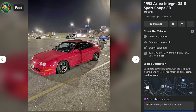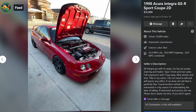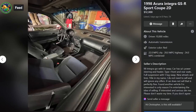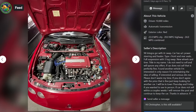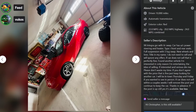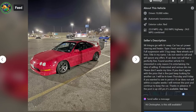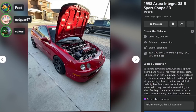This is a 1998 Acura Integra GSR sport coupe for $12,000, two days ago in El Paso Texas. It's a 98 GSR with an ITR swap, AC, power steering, heater, Type R front and rear seats, full suspension with five-lug swap, new wheels and tires, title in seller's name. 'I do not need to sell. Found another car I'm interested in — only reason I'm entertaining selling. If interested, DM me, don't waste my time.' This guy spent half his ad being a dick.